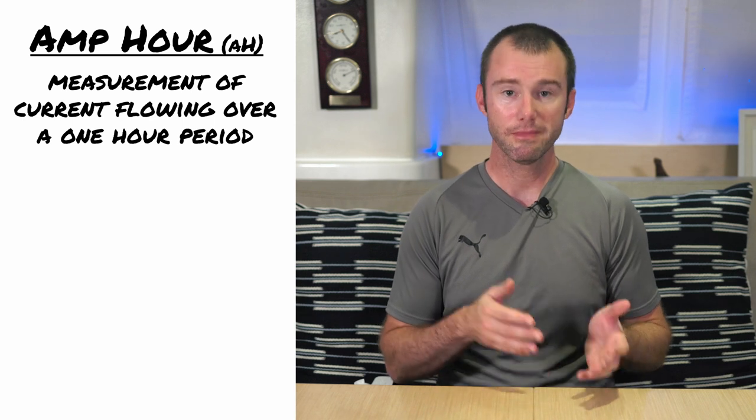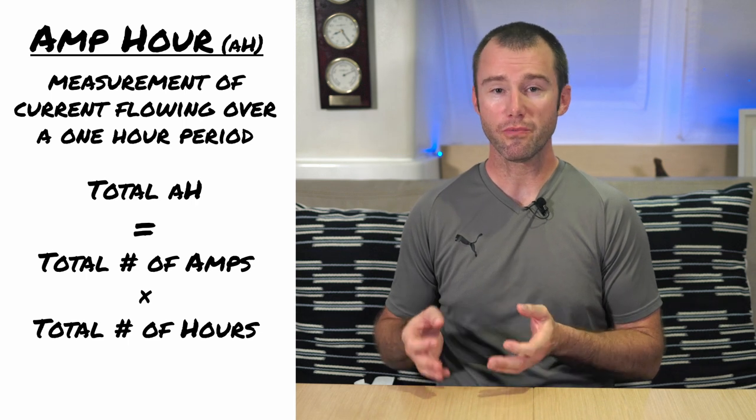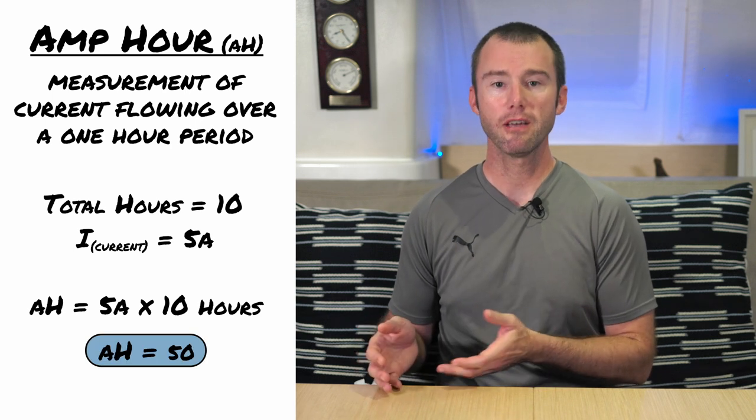Amp hours are going to be a very similar calculation — it is a measurement of current in amps flowing over the same one-hour period. If we use our isotherm fridge for 10 hours while it draws 5 amps, we've used up 50 amp hours. Traditionally, batteries have been rated in amp hours. A 200 amp hour battery can theoretically expend 200 amps of energy in one hour. Looking at amp hours is a convenient way to compare the total amount of energy that similar batteries can store, but there is a drawback.